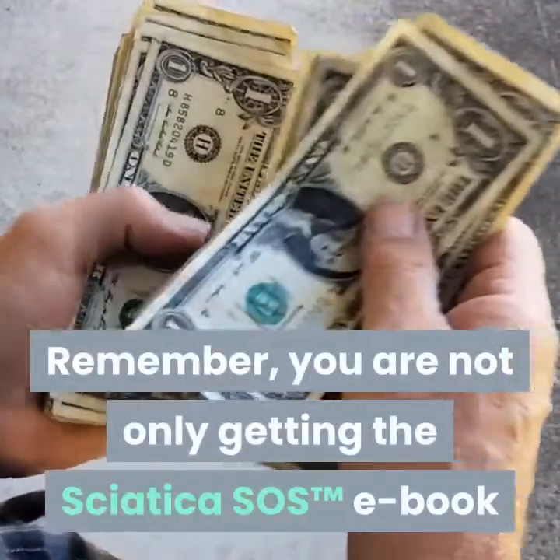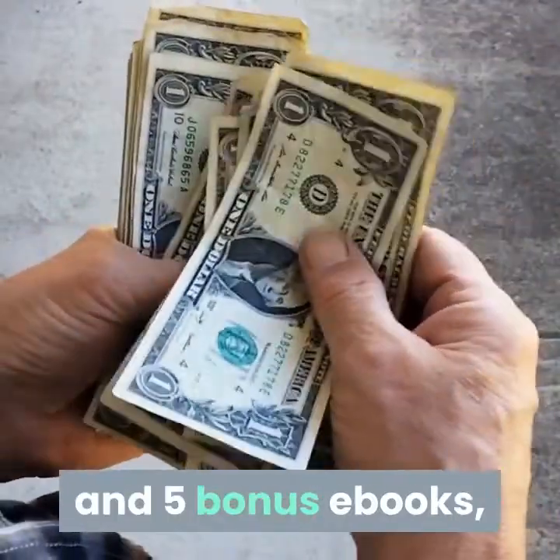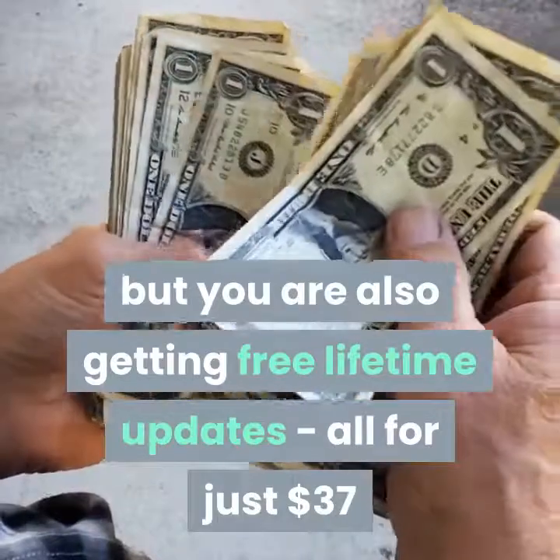Remember, you are not only getting the Sciatica SOS e-book and 5 bonus e-books, but you are also getting free lifetime updates — all for just $37.